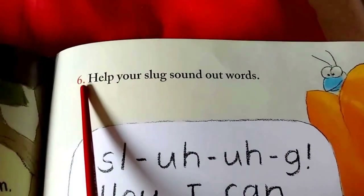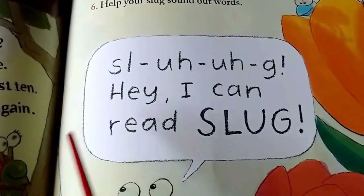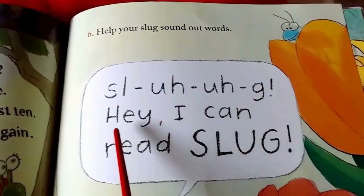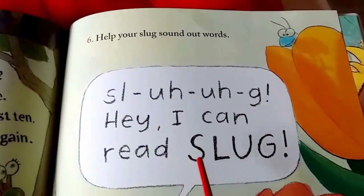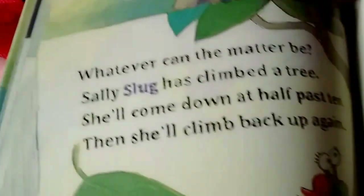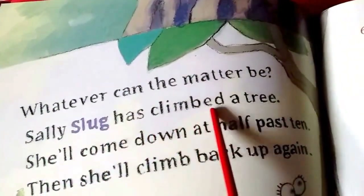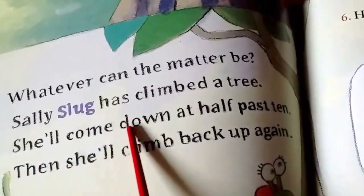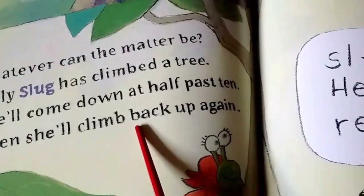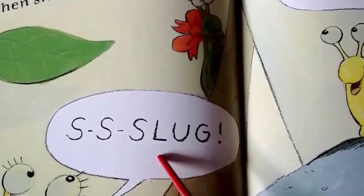Six. Help your slug sound out words. Slug. Hey, I can read slug! Slug. Whatever can the matter be, Sally's slug has climbed a tree. She'll come down at half past ten. Then she'll climb back up again. Slug.